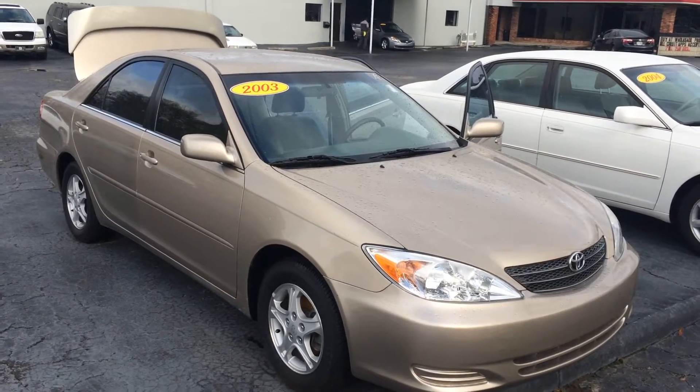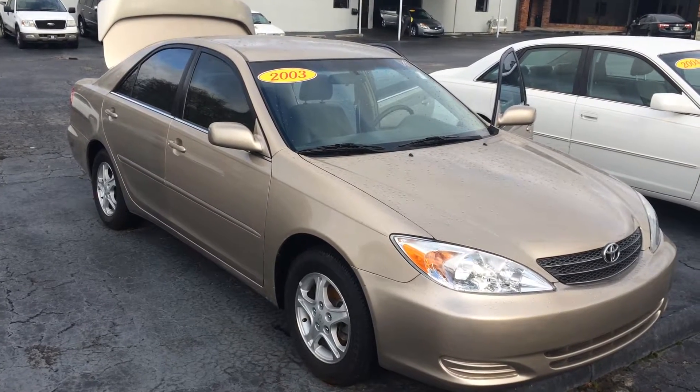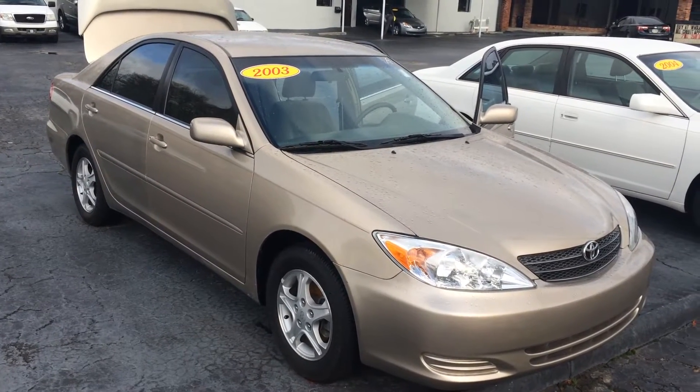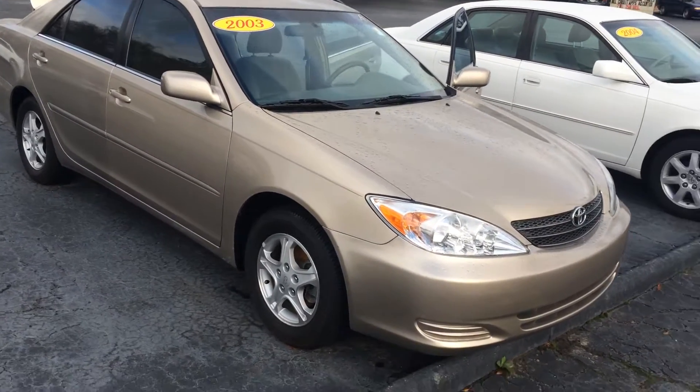Hey Scott, this is Gerald at LaGrange Toyota here with the 2003 Toyota Camry LE in beige. I just wanted to walk around and show this car off to you — it's in excellent condition.